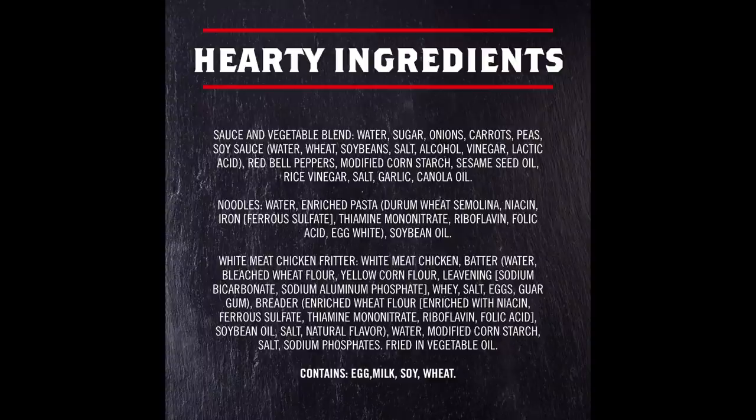Even Banquet knows the lo mein isn't really lo mein. The noodle ingredients list 'water, enriched pasta' — wait, I thought it was lo mein, but right there they tell you it's pasta. And that is correct: you can see the durum wheat semolina listed, which is what pasta is made from, not the fine milled wheat flour used in lo mein. Then finally there are the ingredients for the formed meat slurry chicken fritters.